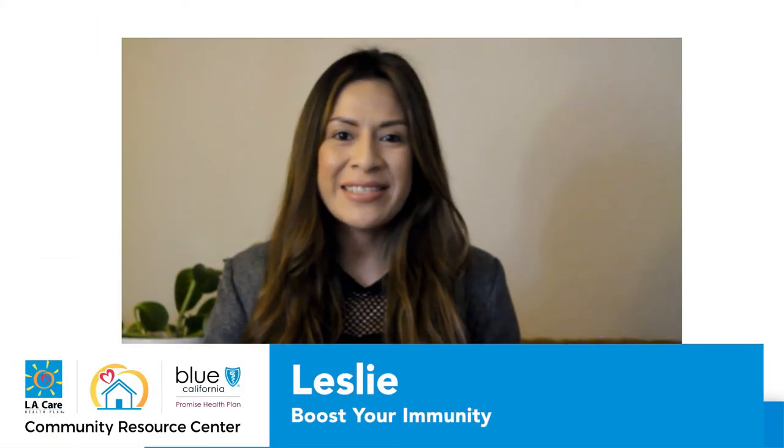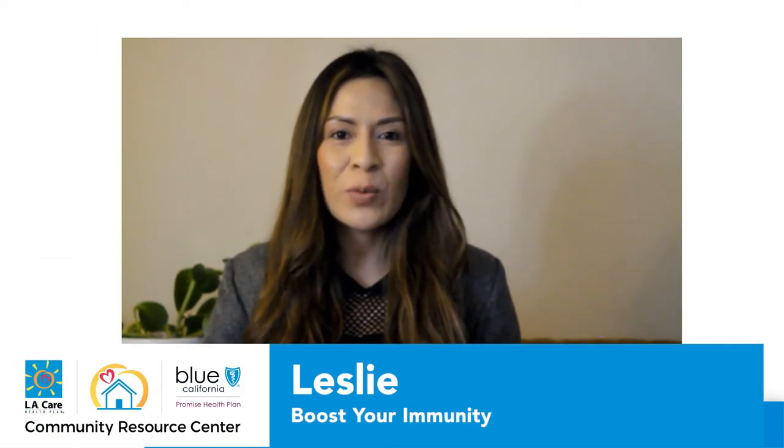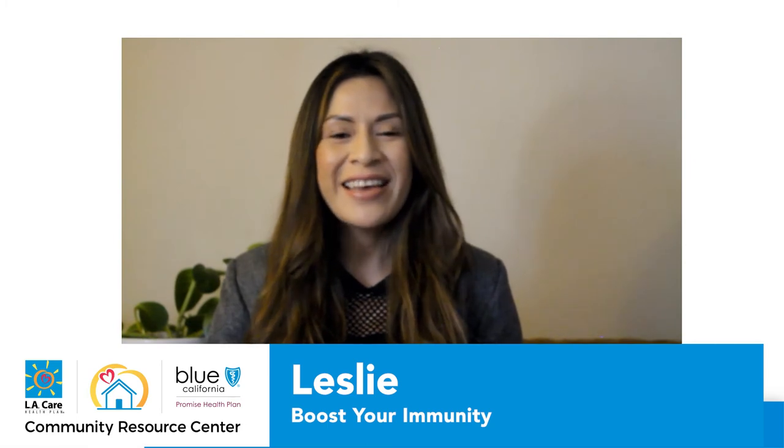Hello everyone, my name is Leslie and thank you for joining us once again for yet another series. Today's presentation, Boost Your Immunity, we will talk about the immune system and the ways in which it works to help make sure that we are protected and staying healthy. We will also learn about things that can affect the way our immune system works and talk about tips to help keep your immune system strong and working for you.